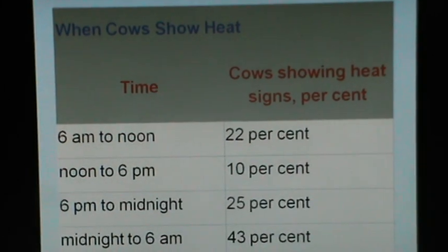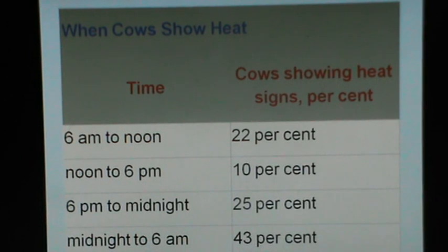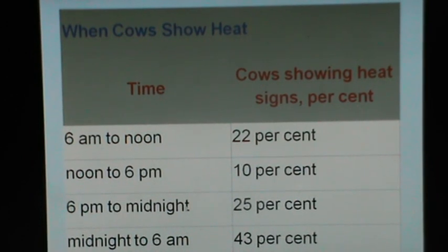When cows show estrus, a large proportion — 43% — show estrus from midnight to 6 a.m. in the morning. From 6 p.m. in the evening to midnight, 25% of the cows show estrus. From 6 a.m. to noon, 22% of the cows show estrus. From noon to 6 p.m. is the period when the lowest number of cows — only 10% — will show estrus.